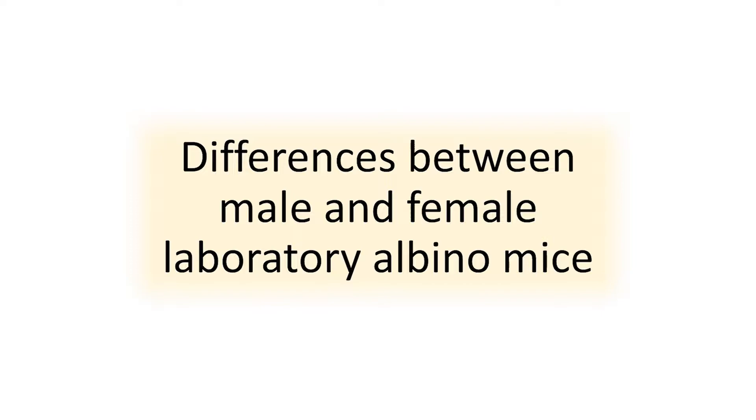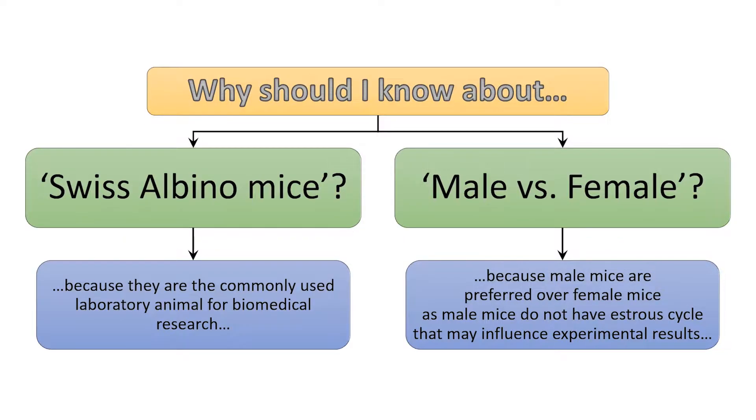In this video, we see the difference between male and female Swiss albino mice. The Swiss albino mice are the most commonly used experimental animals in biomedical research. The males are more commonly used as compared to the females because the estrus cycle in the females can influence the experimental results.